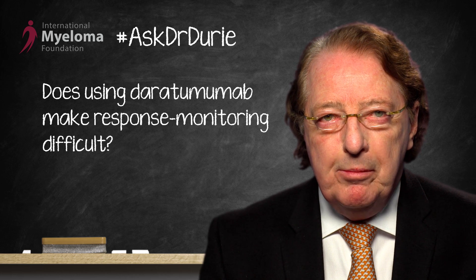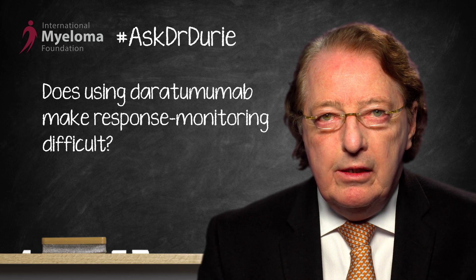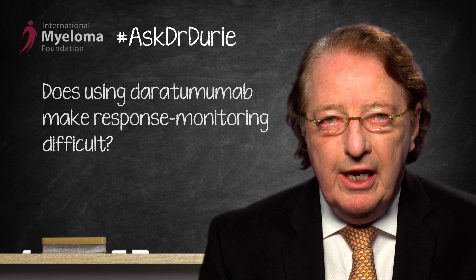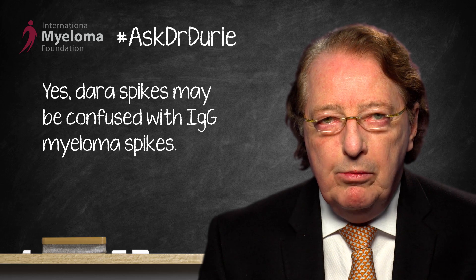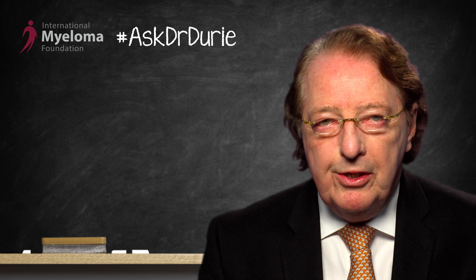Will the daratumumab mess up the response testing? The unfortunate answer is yes. Daratumumab is a monoclonal antibody against CD38, which is a receptor on the surface of the myeloma. The daratumumab antibody itself shows up as a small spike in the blood, which could be confused with an IgG myeloma spike. So the SPEP and the IFE — the immunofixation results — during myeloma therapy with daratumumab can be quite confusing.